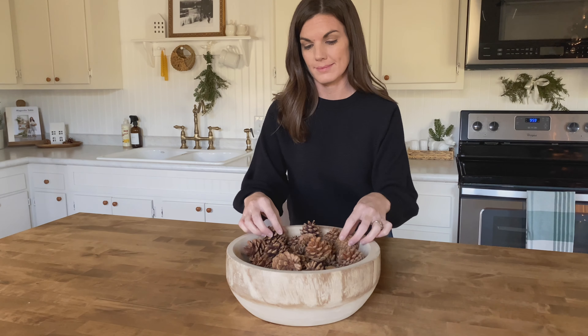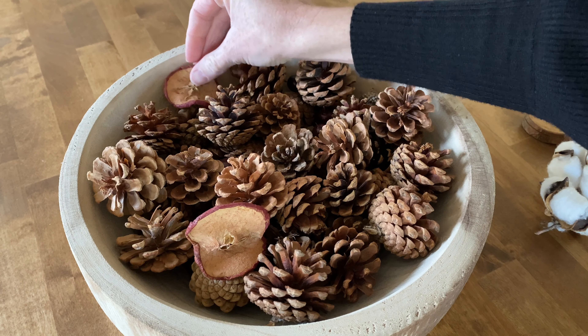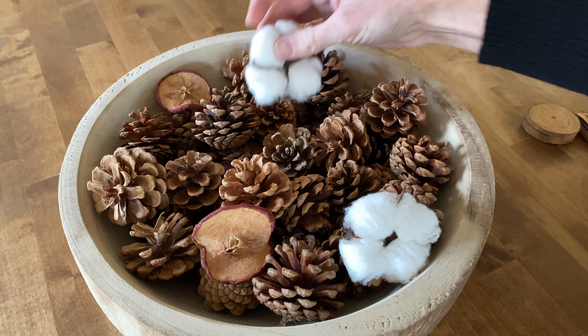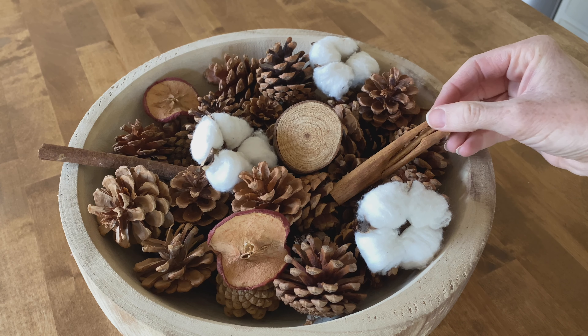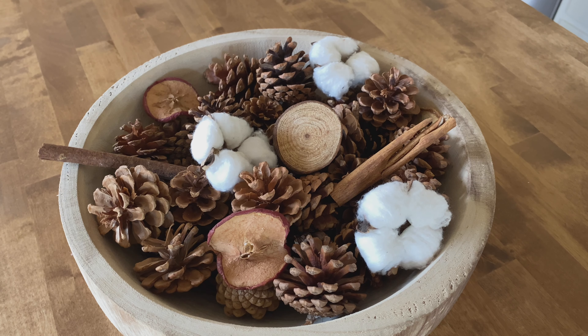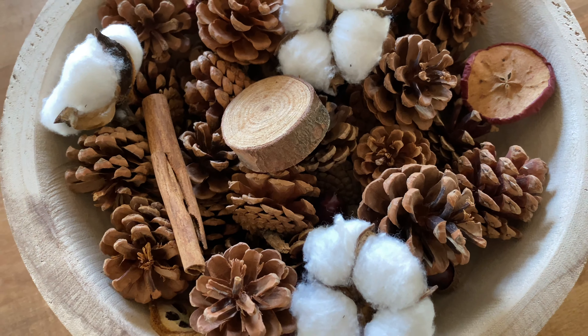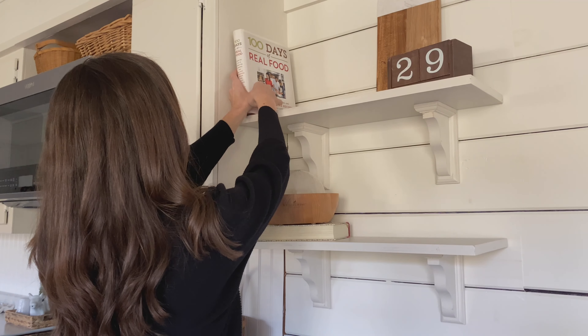Keeping our island top very simple because we use this space quite a bit. I'm using a wood bowl filled with a bag I found at Hobby Lobby — it was filled with pine cones, a few wood slices, apple slices, a few pieces of cotton, and a couple of cinnamon sticks. I feel like that's all the space needed, especially since we use it so much, and the bowl is easy to move if we need to.